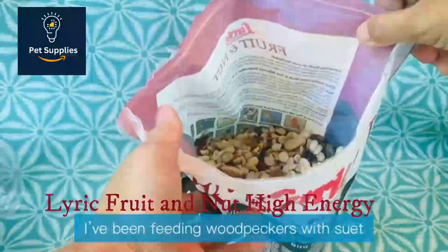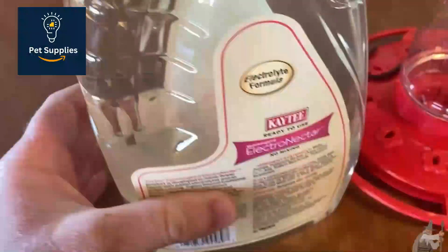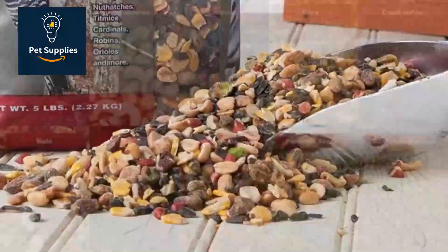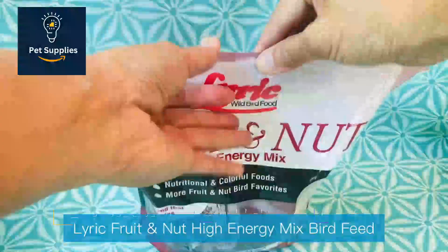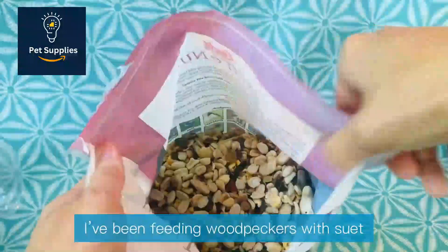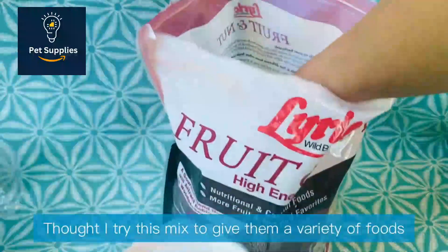Number 5: Lyric Fruit and Nut High Energy. The Lyric Fruit and Nut High Energy mix of peanuts, almonds, pecans, cashews, pistachios, cranberries, raisins, sunflower seeds, pumpkin seeds, and steamed crimped corn looks good enough to eat. Lyric claims that non-seed-eating species like cedar waxwings and orioles — birds that rarely visit feeders — will appreciate the mix.